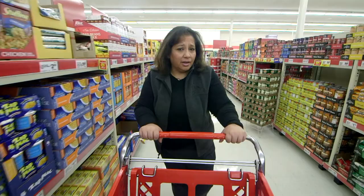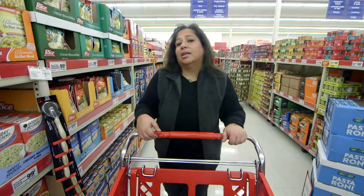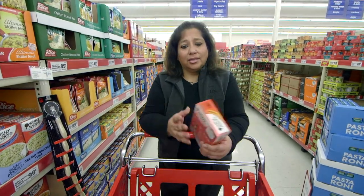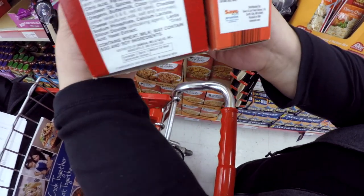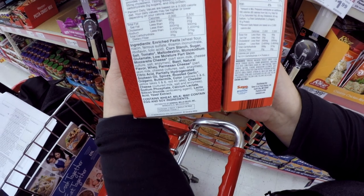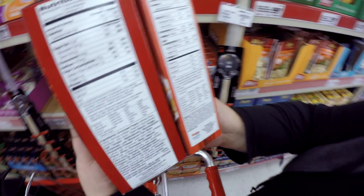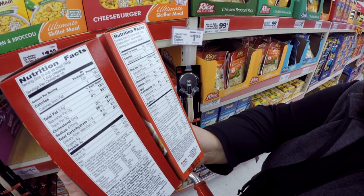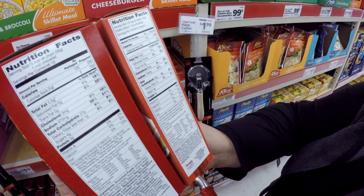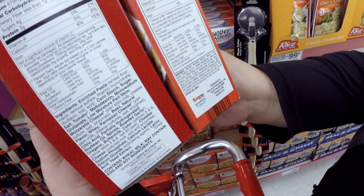You can keep your kids occupied at the store by asking them to read labels. Studying labels can help your family make the best choices. See how many servings per container to know how many people a product will serve. Companies are required to list product ingredients on the label from the largest amount to the least — so if sugar is listed first, there is more sugar in the product than any other ingredient.